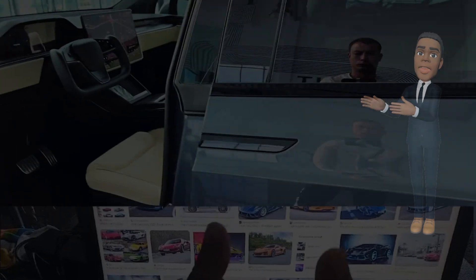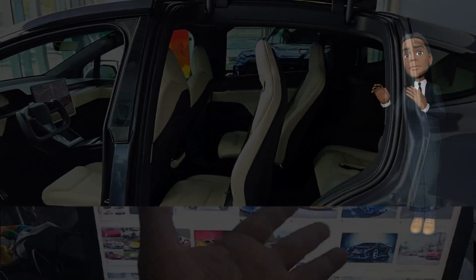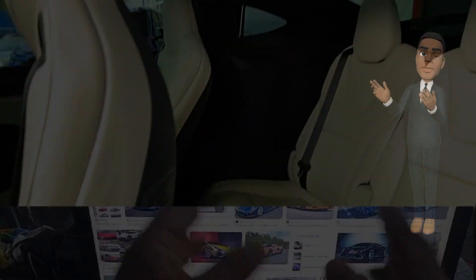Tesla's Autopilot and Full Self-Driving (FSD) capabilities continue to lead the industry. The 2024 Model X comes equipped with the latest autonomous driving features, making strides towards a future of self-driving vehicles. While regulatory approvals may vary, Tesla's commitment to refining and expanding these capabilities positions the Model X at the forefront of autonomous driving technology.